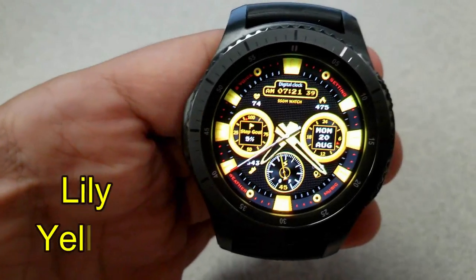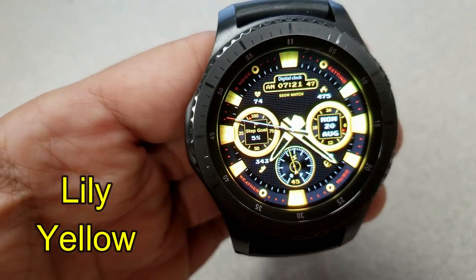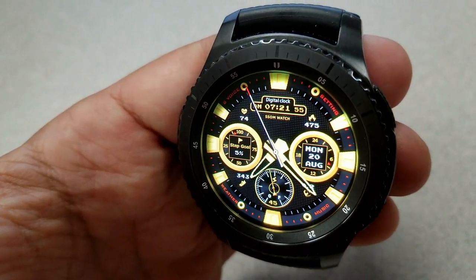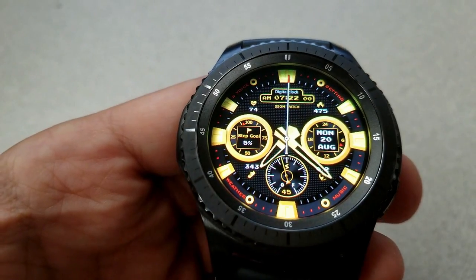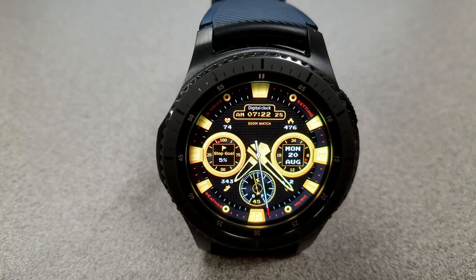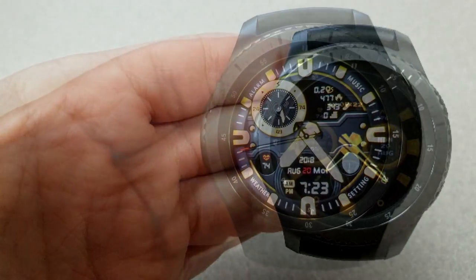First up is a really sporty and bold looking hybrid watch face with thick markers and dials set in a vibrant yellow color theme that looks fantastic against a darker background. For display features you have the digital time at the top along with your heart rate and calories burnt, step count and distance moved at the bottom. Within those dials you have your step goal on the left, your date on the right, and the dial at the bottom shows your battery remaining.